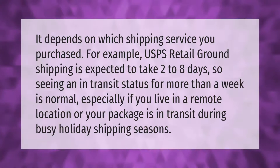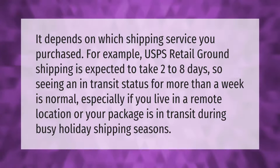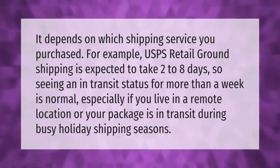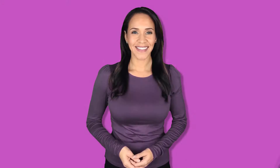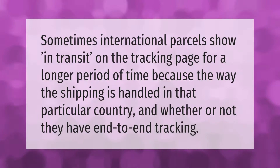It depends on which shipping service you purchased. For example, USPS Retail Ground shipping is expected to take two to eight days, so seeing an in-transit status for more than a week is normal, especially if you live in a remote location or your package is in transit during busy holiday shipping seasons.